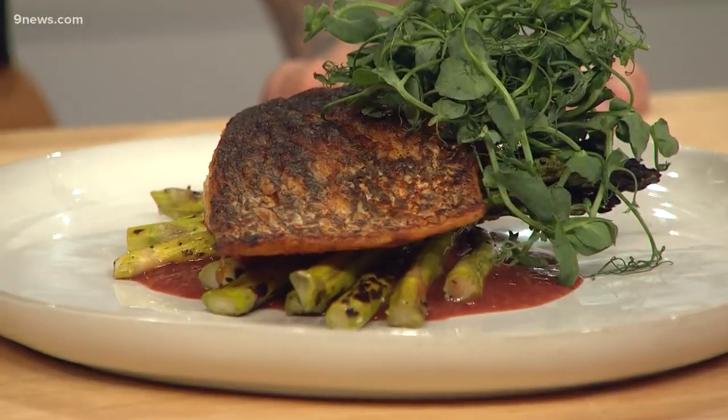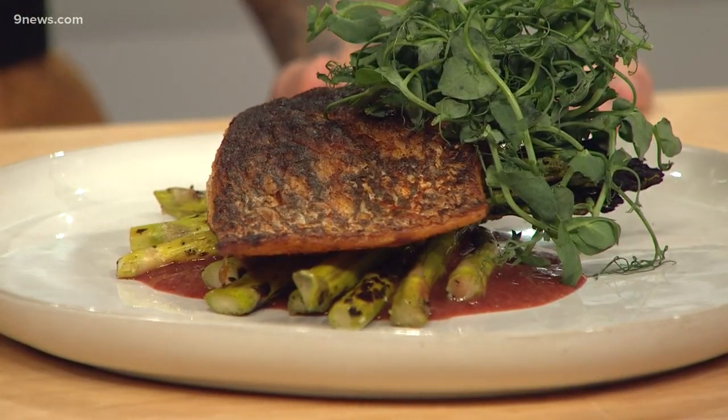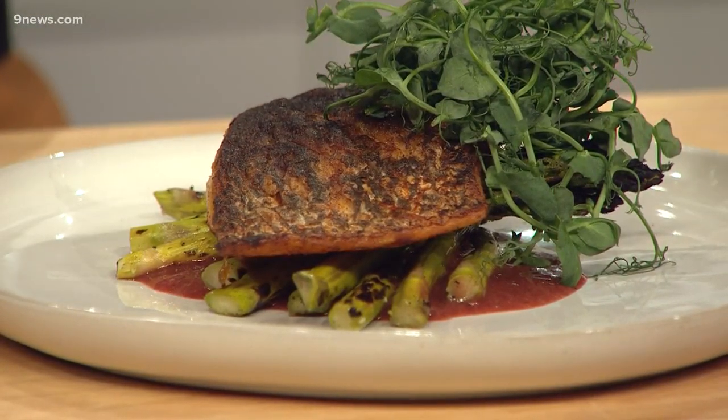To get that crispy skin with tender fish underneath, we use beef tallow in the pan - much like you would use butter or olive oil. It is a little thick at room temperature. You can absolutely buy it - Whole Foods has like four different varieties of beef tallow.